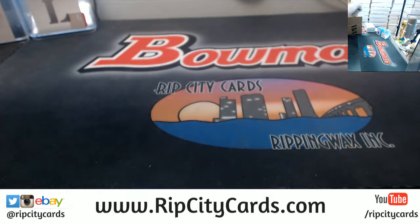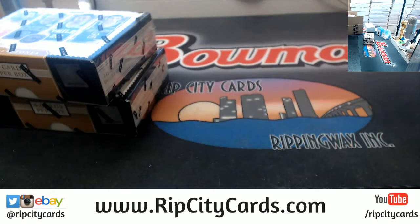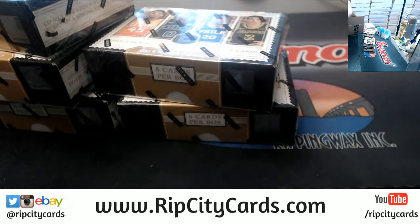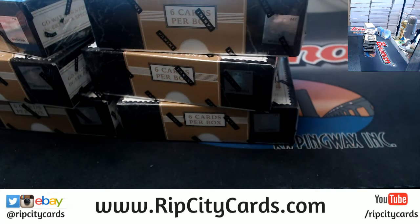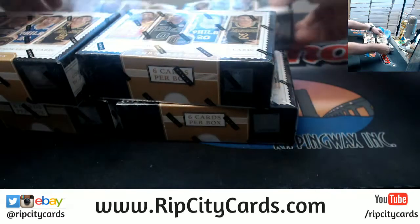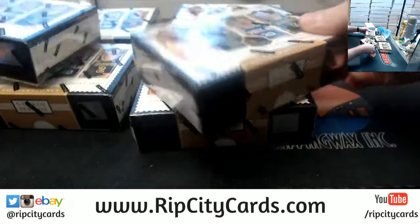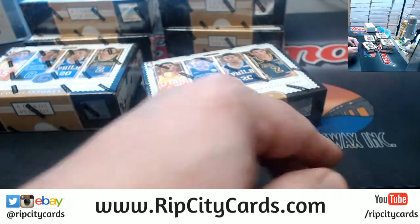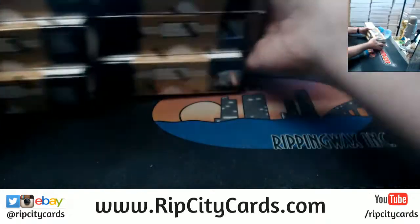Huge fan of the Cornerstones. I love those Cornerstones Quad Autos. To me, it's even a little bit better than the preferred jumbo deals that they used to have when they made Preferred. That's just me.